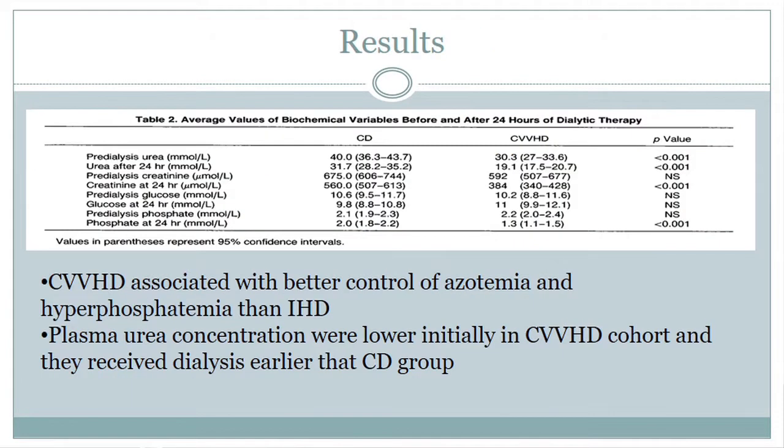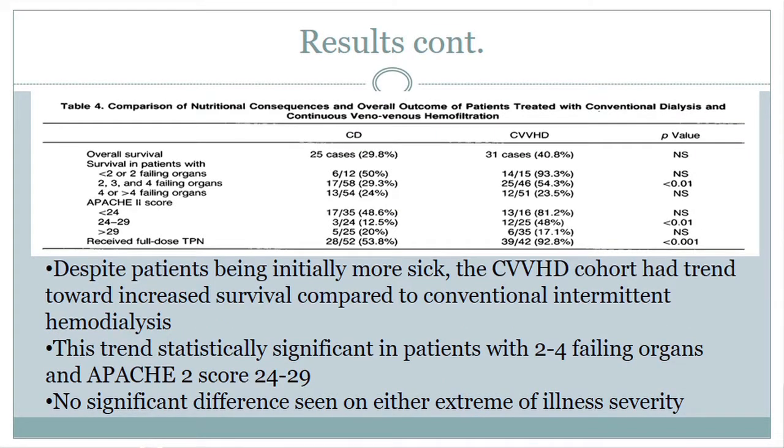Here are his results. In the CRRT group compared to the regular dialysis group, there was better control of azotemia and hyperphosphatemia — the plasma urea concentrations were lower in the CRRT group than in the conventional group. On survival, in the subgroup with two to four failing organs and an APACHE score of 24 to 29, there was a significant survival benefit. But for less sick and more sick patients, there was not a significant survival benefit.